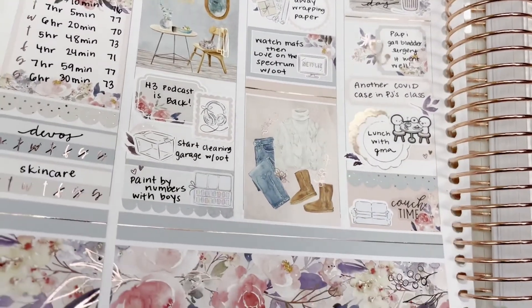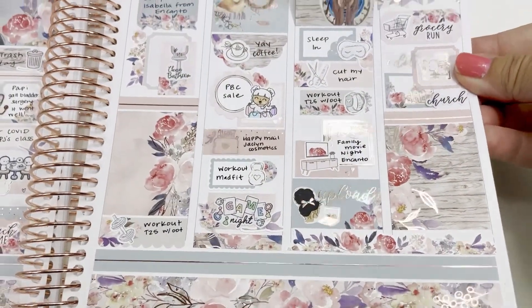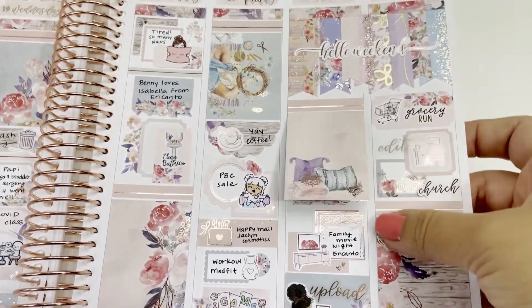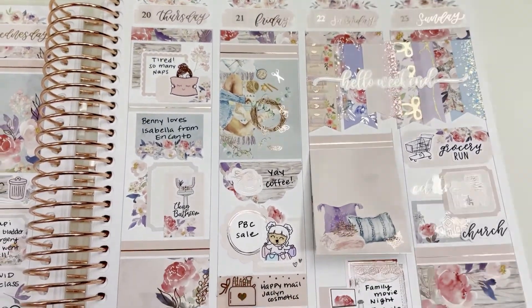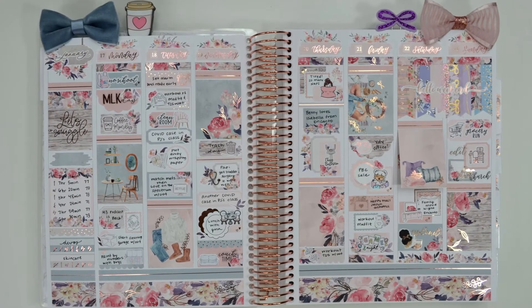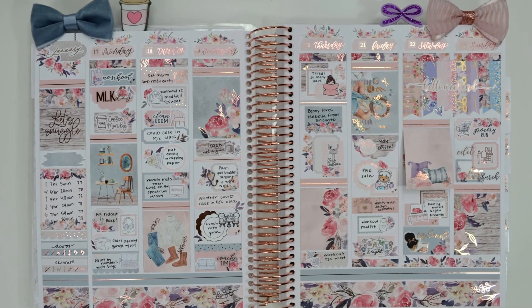If the clipart had more of an anytime design, I probably would have used this kit for my birthday. Those florals are perfect to me, but I'm going to go ahead and get started on my next spread. I really appreciate you guys watching — I know it's not everyone's favorite to watch old spreads, so I really appreciate you guys being here. I hope you enjoyed this video. Thank you so much for watching, and I'll see you next time.